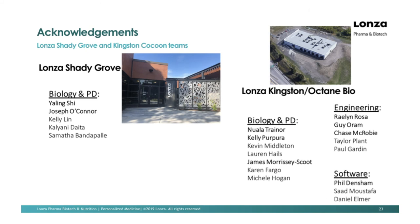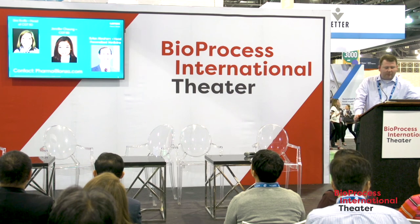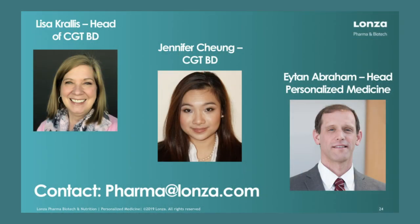I'd like to thank the teams at Shady Grove in Rockville, Maryland, and the team in Kingston — the original Octane Bio team — specifically Ya-Ling and Joe who lead many of the efforts in Rockville, Nulo who leads the biology group, Kelly in the biology group, Ray Lynn who handles a lot of the engineering around the Cocoon, and Phil who developed the software in-house. We also have three other members here today: Lisa Kralis, head of BD for CGT at Lonza; Jennifer Chang, one of our associate directors at BD at Lonza; and Etan, head of personalized medicine. If you have any questions, feel free to find us or visit Lonza's Cocoon webpage for more information.